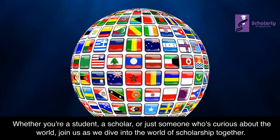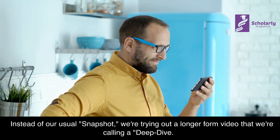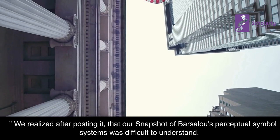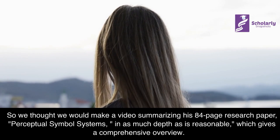Today we're going to be trying something a bit new. Instead of our usual snapshot, we're trying out a longer-form video that we're calling a Deep Dive. We realized after posting it that our snapshot of Barsalou's Perceptual Symbol Systems was difficult to understand, so we thought we would make a video summarizing his 84-page research paper in as much depth as is reasonable, which gives a comprehensive overview.